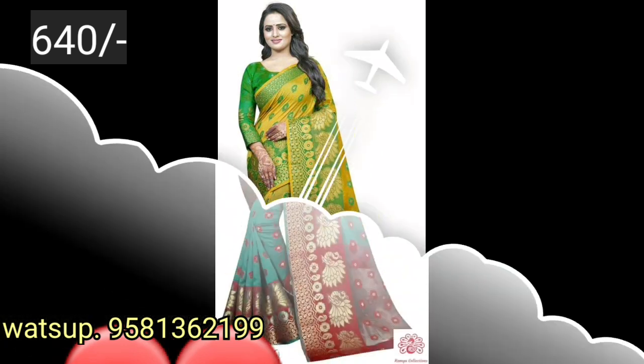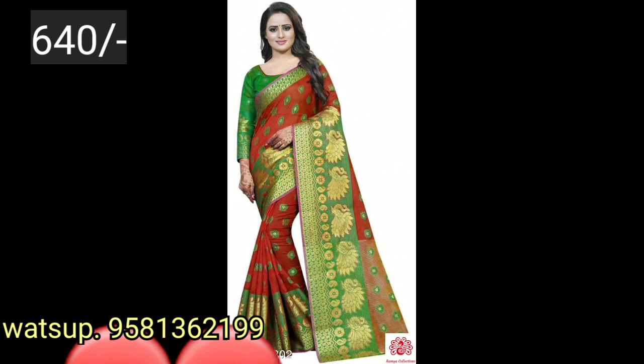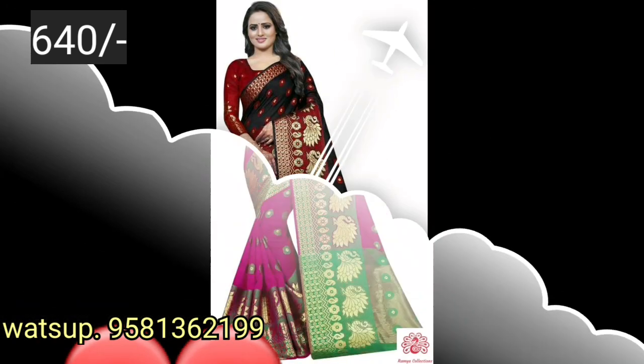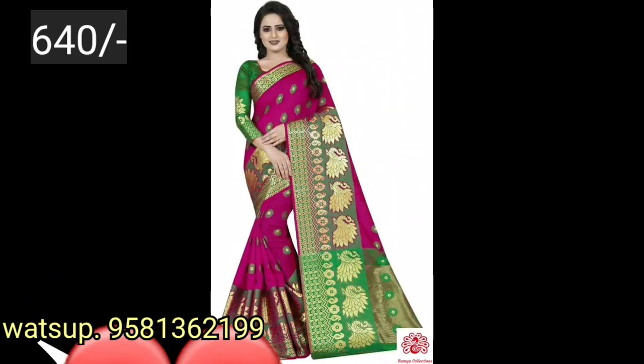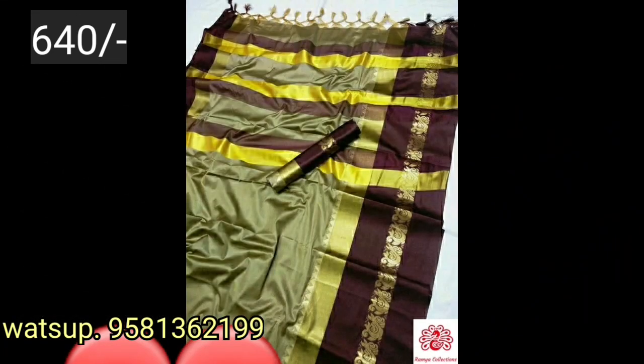If you want to order, you can check the seller's account. I want to get to sell daily beautiful series and dress materials — 12 sets uploaded as new type videos. Okay friends, bye for now, I'll see you in the next video.